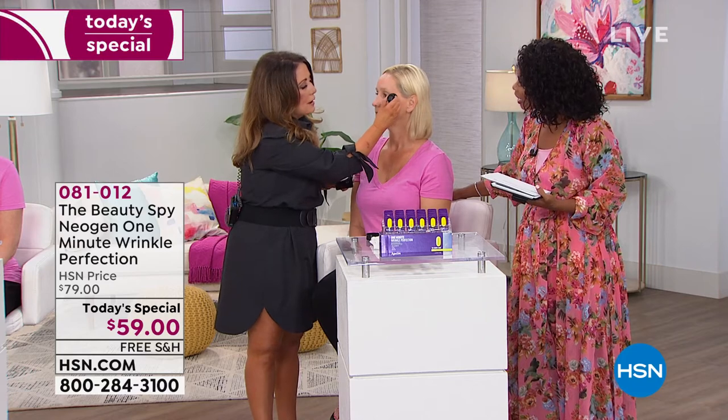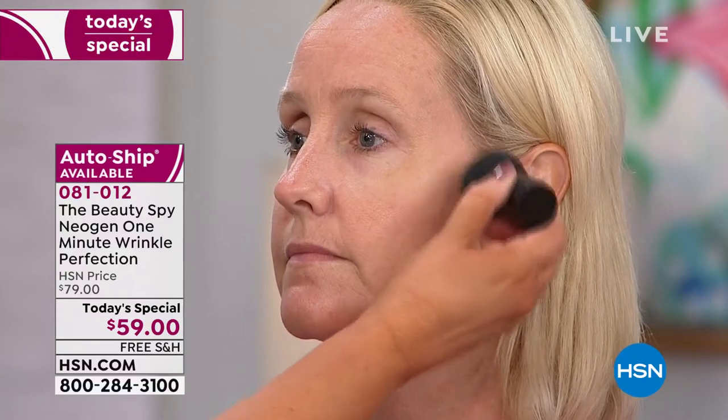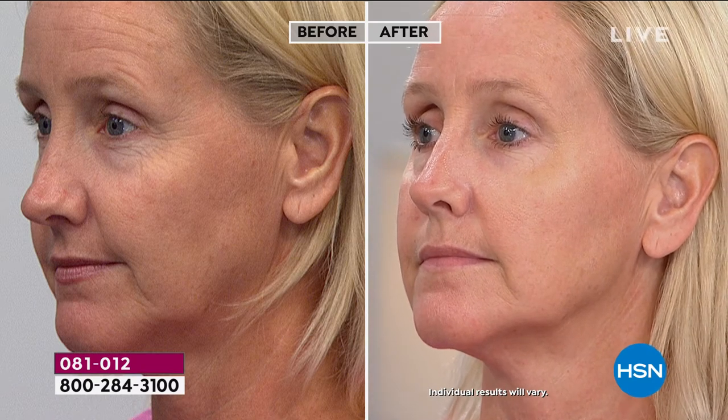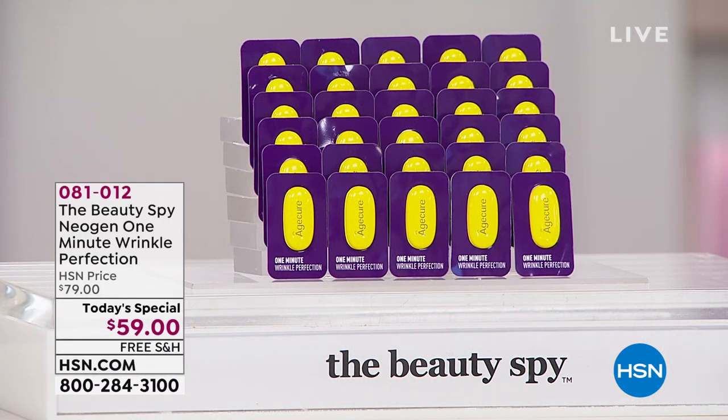I'm applying foundation over it — most of the time people say oh you can't do it. But look, she's got the foundation on and it doesn't interfere with the product. You can smear it, bounce whatever you want. It's not pilling, it's not turning white, and it lasts the whole day. Every time you use the product it gets better and better — you're putting 12 peptides on your skin all day. No residue, no sticky side effect, one minute.